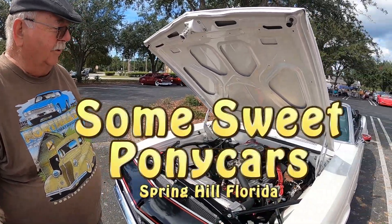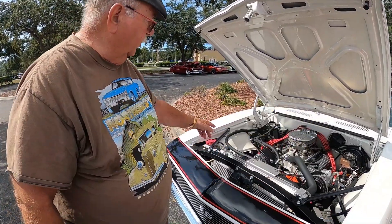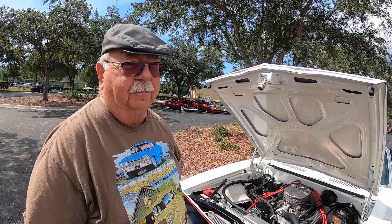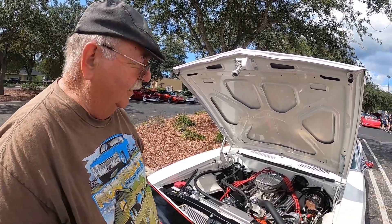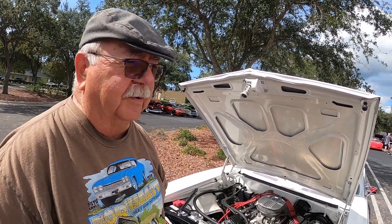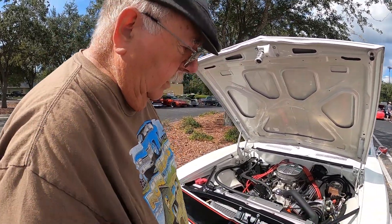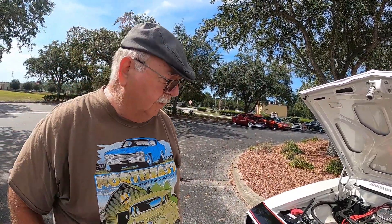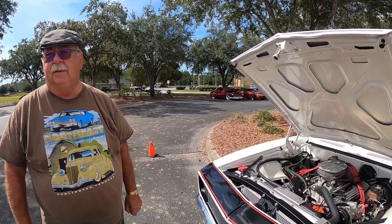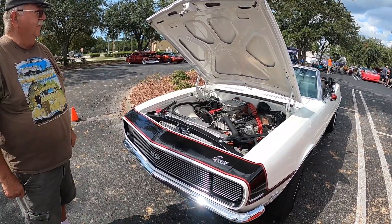It was pretty rusted, so I replaced the inner fenders, rocker panels, quarter panels, trunk floor, and body floor. It's got the original 2.73 rear gears — good for highway. I sourced most of the parts from National Parts Depot. We actually did a video on their private collection last year. It's a really beautiful car, really a stunner.